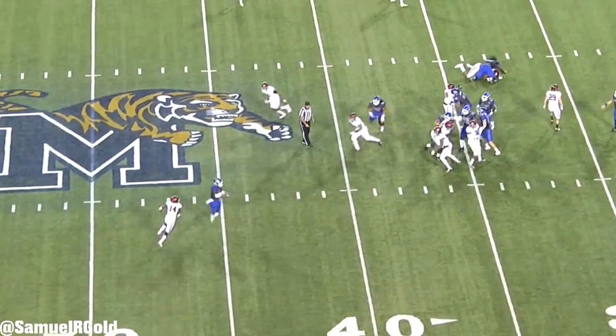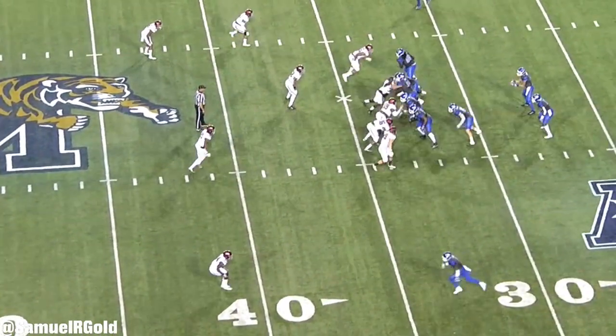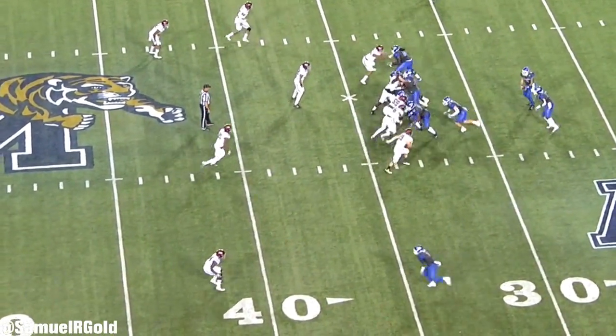However, when the ball is outside of his frame or he has to make a spectacular dive, the same issue is not a problem. He actually made some pretty ridiculous catches at Memphis.